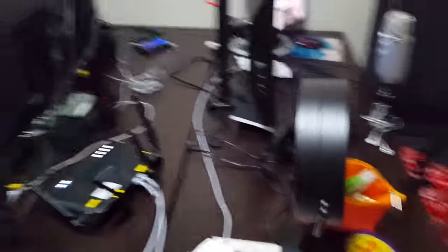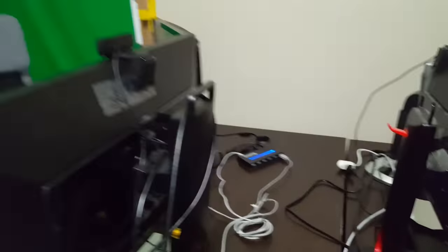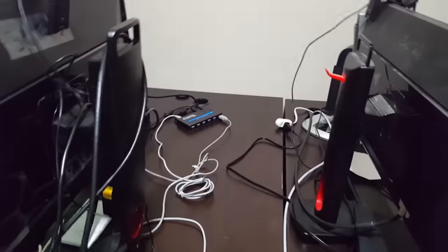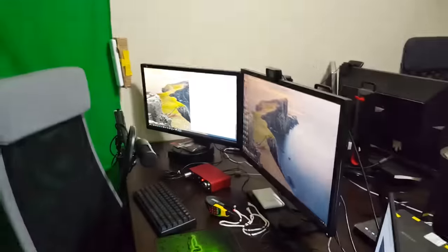So this is our router — a pretty cool Netgear router. And over there are additional USB ports because I'm running on a laptop and need those extra ports. That's basically the whole setup — there it is.